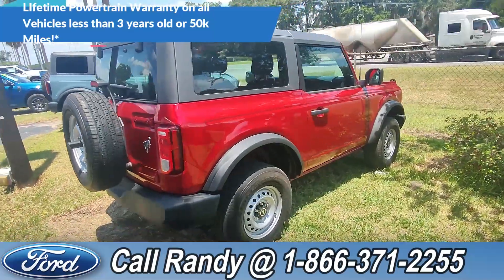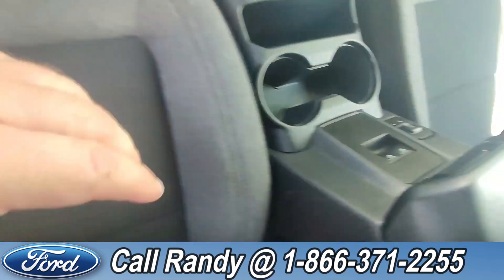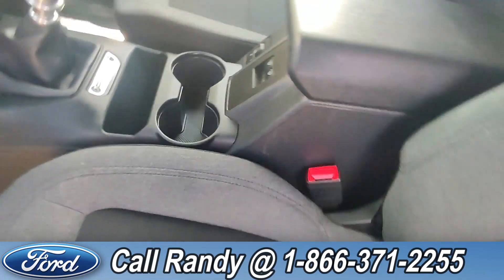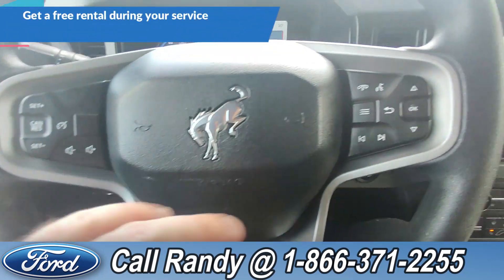Now we're going to take a quick look inside. On the door you have your power lock controls, and if you go over to the console you have your windows and mirrors. The interior is gray and black cloth, with steering wheel cruise, media, and phone controls.